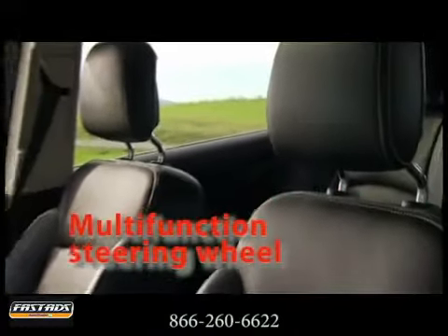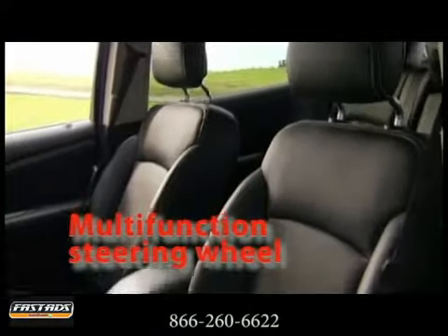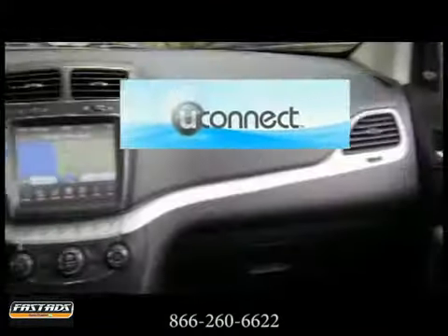All your media needs and interior controls are at the touch of a finger with the intuitive U-Connect system and integrated steering wheel controls. The striking interior design and more sophisticated and refined materials make the 2013 Journey as easy on the eyes as it is comfortable.